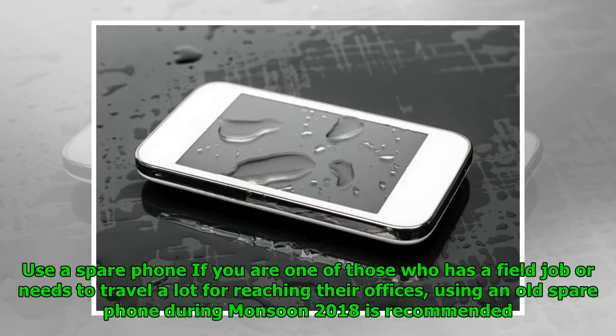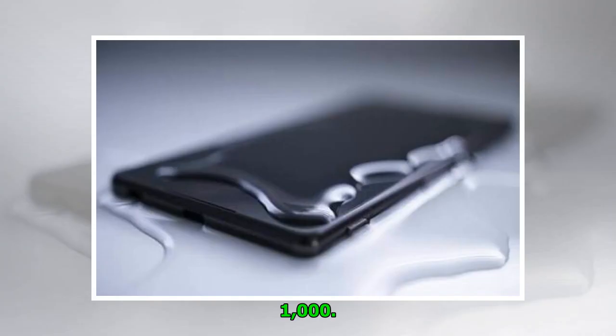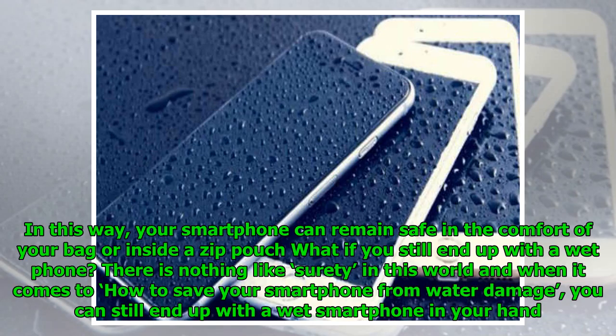Tip 4 — Use a spare phone. If you have a field job or need to travel a lot to reach your office, using an old spare phone during monsoon 2018 is recommended. You might have an old feature phone lying unused at some corner of your house, or you can even buy a new feature phone for less than ₹1000. In this way, your smartphone can remain safe inside your bag or a zip pouch.